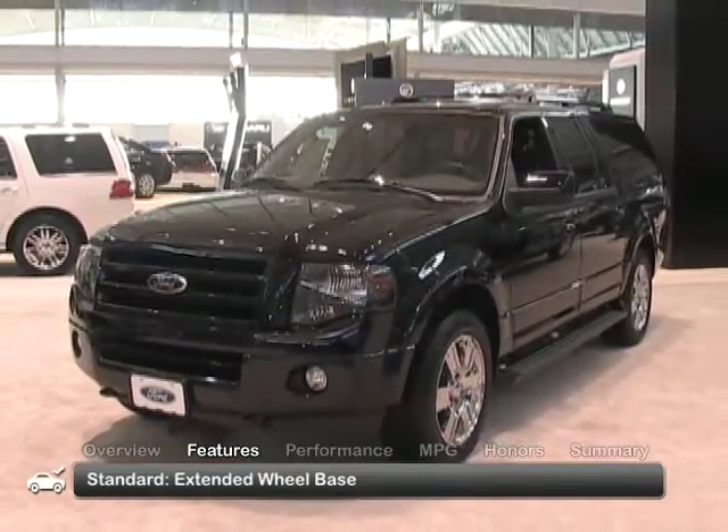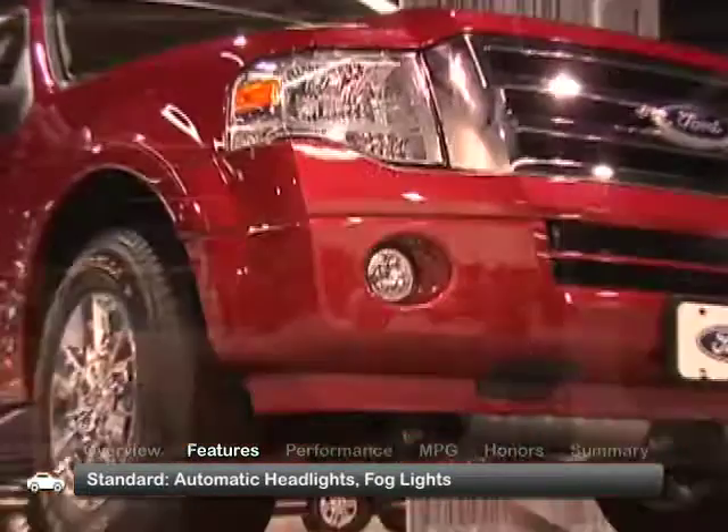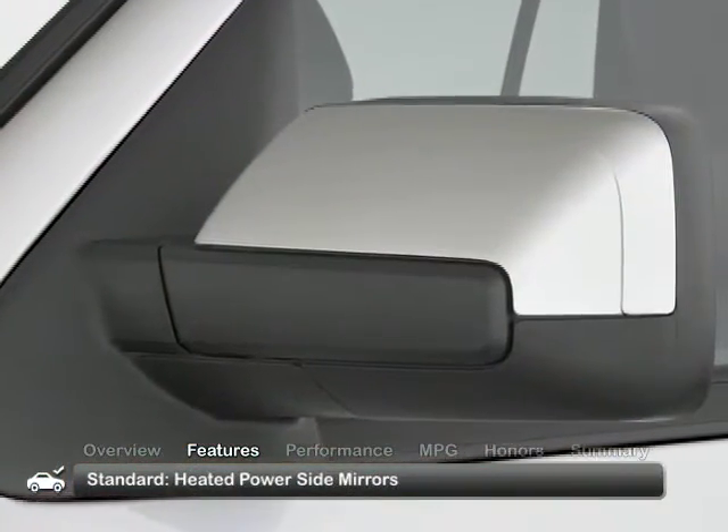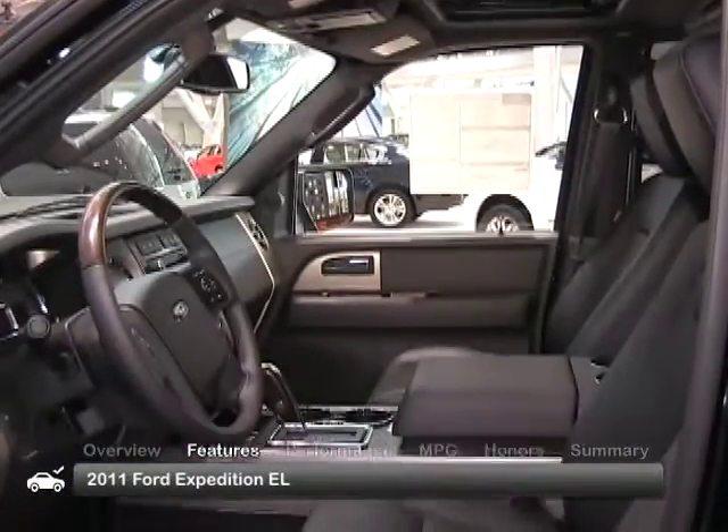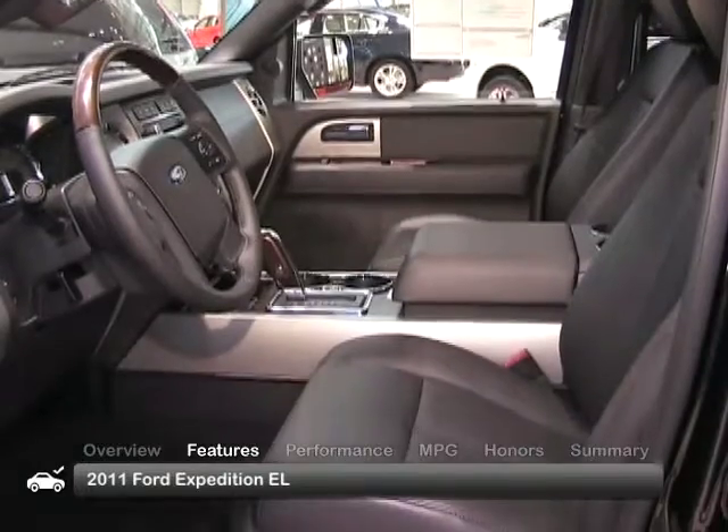Standard equipment includes automatic headlights, fog lights, heated power side mirrors, and roof rails with crossbars.